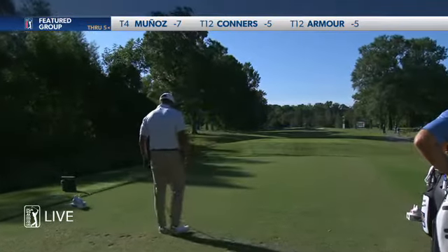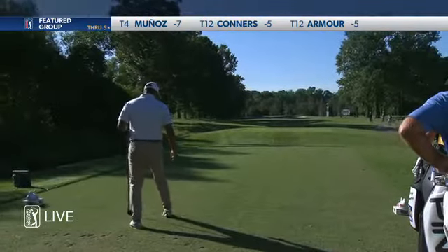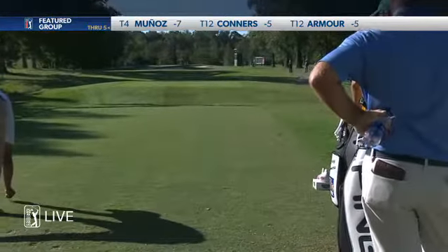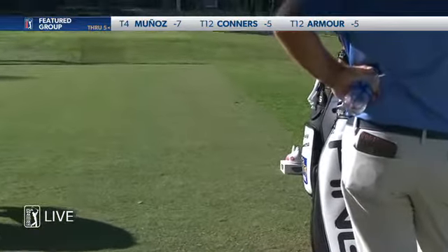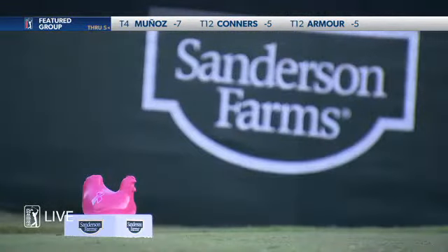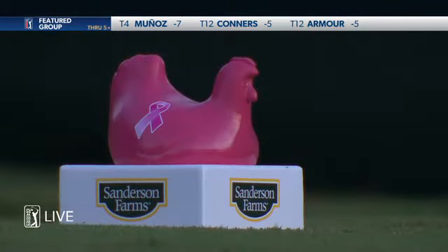I've been noticing the T-markers here and so I asked Steve Gent, the tournament director, about them. They take these plaster chickens to the Bastion Children's Hospital, put them in the playroom, and let the kids paint them. They bring them back, put a finish on them, and use them as the T-markers for the event — and there are some fabulous designs.